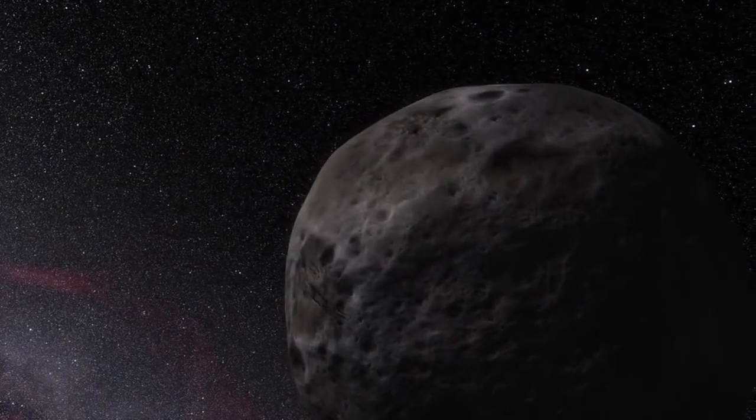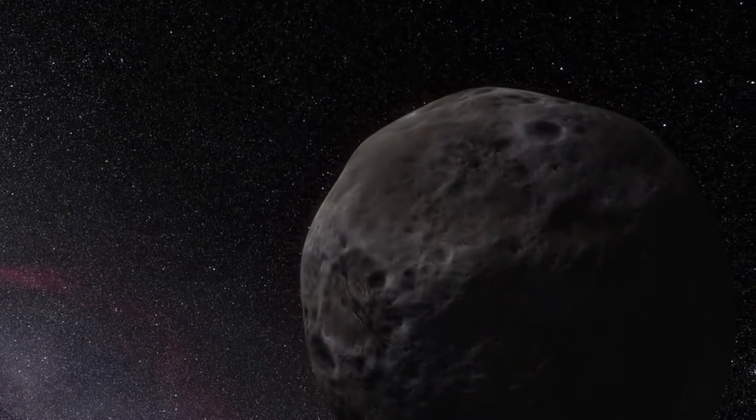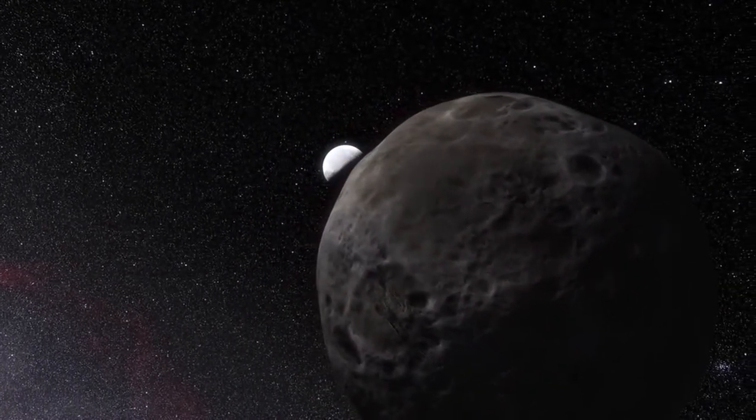Because Eris also has a moon, called Dysnomia, astronomers have also been able to calculate the mass of Eris by a careful study of this moon's orbit.